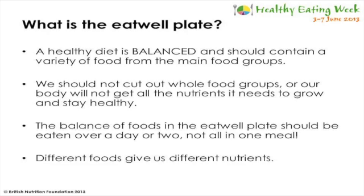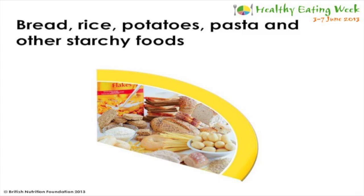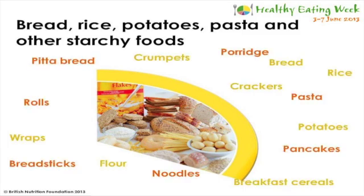Different foods provide us with different nutrients, so we should never cut out a whole food group, otherwise our body won't get all the nutrients it needs to grow and to stay healthy. The balance of foods in the Eat Well Plate should be eaten over a day or two - it doesn't have to all be eaten in one meal. The first group I'm going to discuss is the bread, rice, potatoes, pasta and other starchy food group.